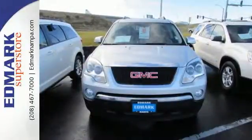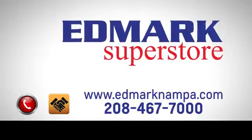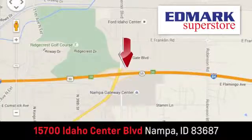Get behind the wheel of this Acadia when you take it for a test drive today. Fast, fair and fun. Give us a call or stop by. We're conveniently located in the Idaho Center Auto Mall.